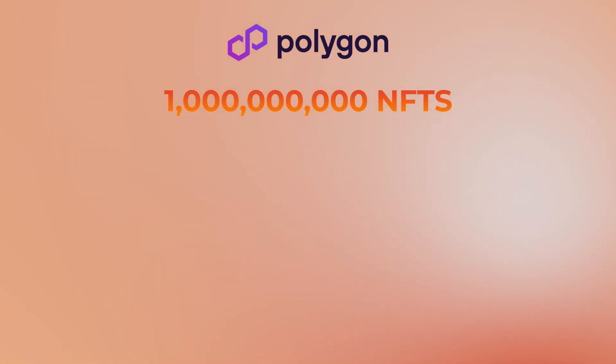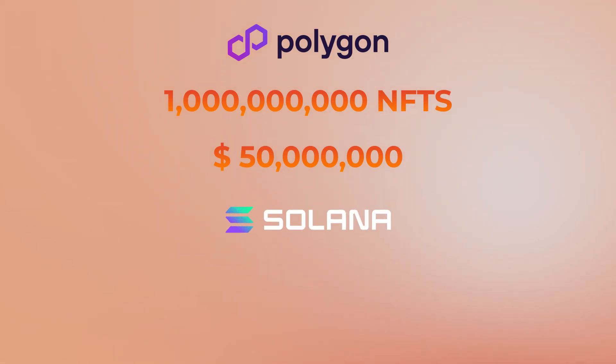To put it into perspective: on another blockchain like Polygon, minting a billion NFTs would cost around 50 million dollars. But on Solana with compression, the cost is reduced to approximately eleven thousand dollars — that's three orders of magnitude cheaper.